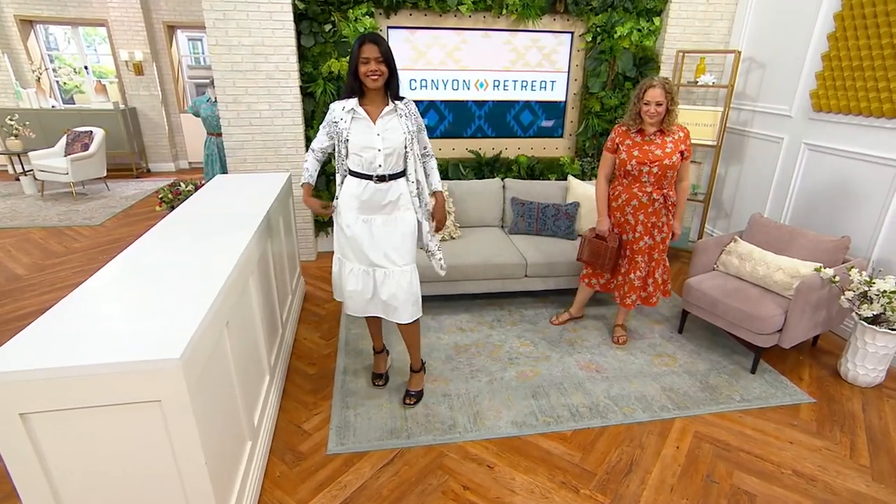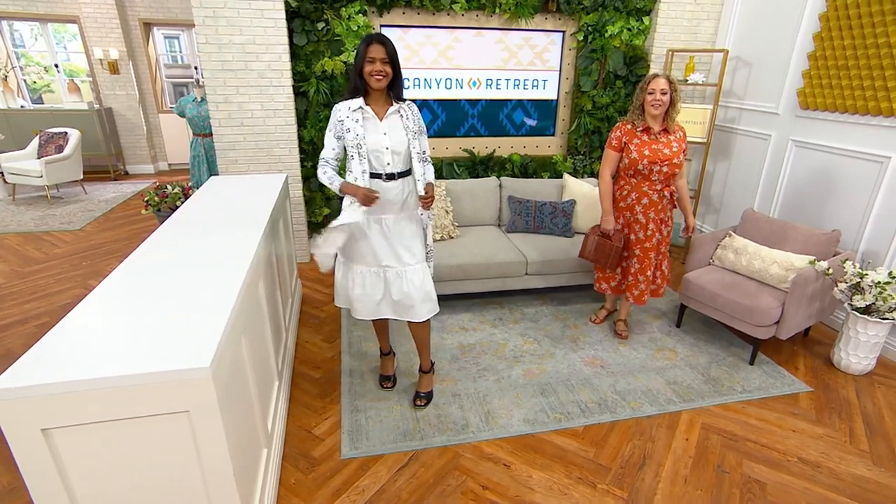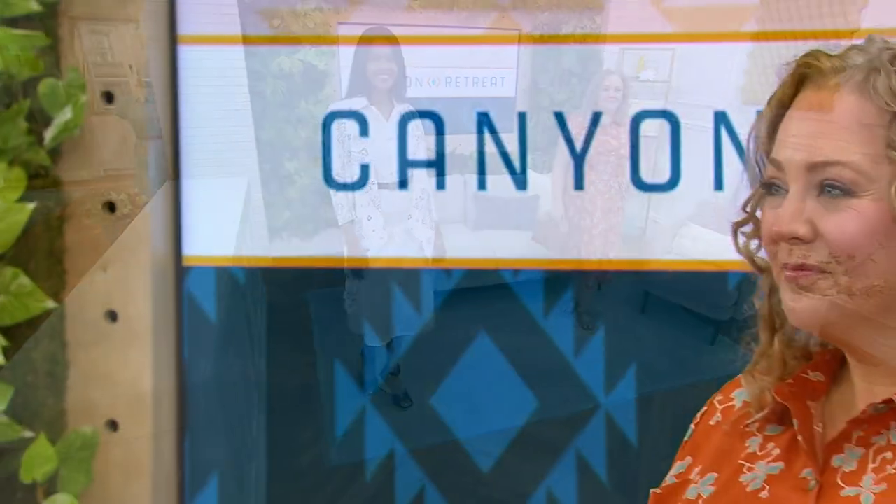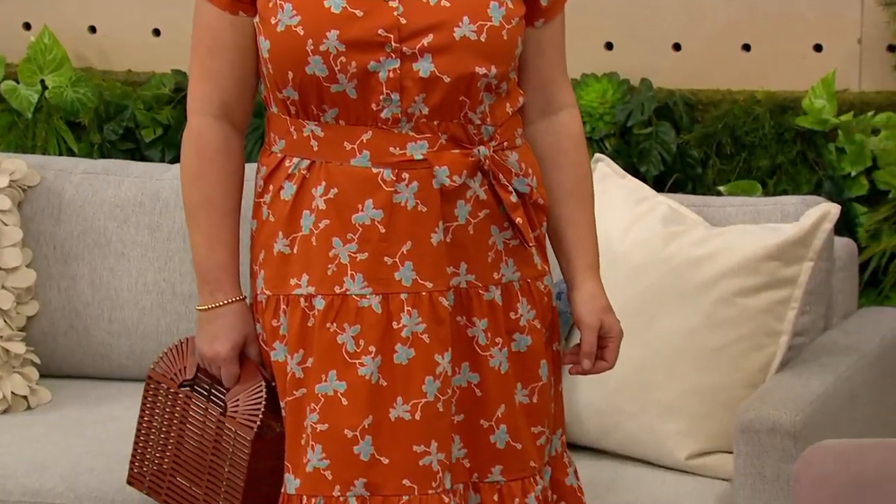From a styling point of view it's very versatile. I also want to point out these beautiful darts right here, which really complement the bust area — we need all the help we can get! When you can put on a garment and feel confident — that's what this dress is going to do for you when you get it home. You're going to feel great.